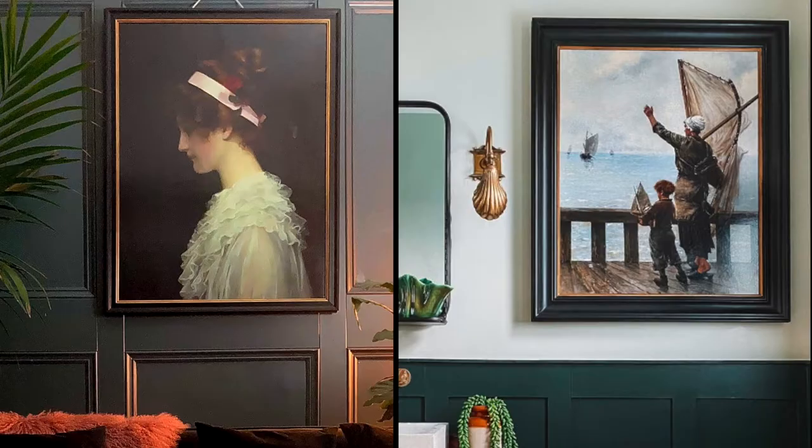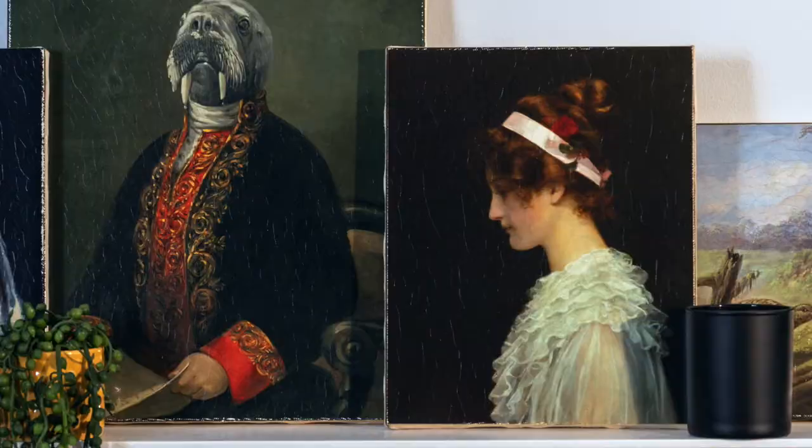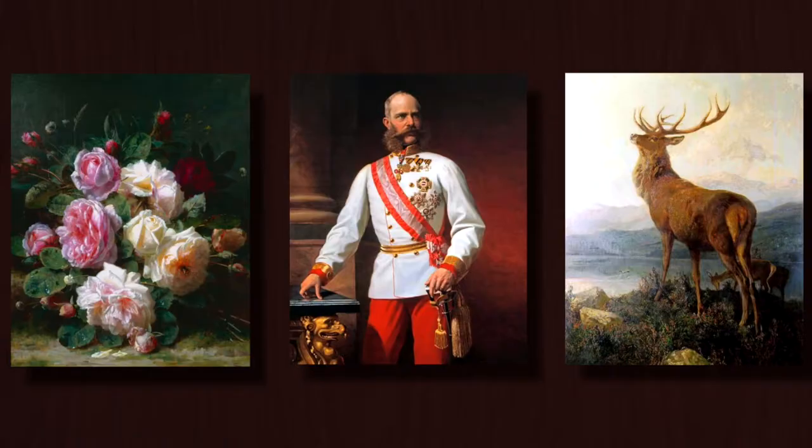At Brookpais Lascelles, our vision is to make interiors more beautiful with luxury handcrafted wall art.